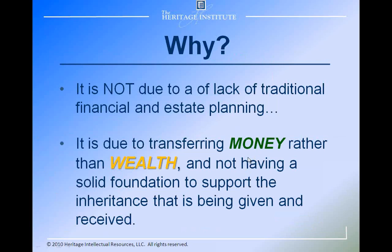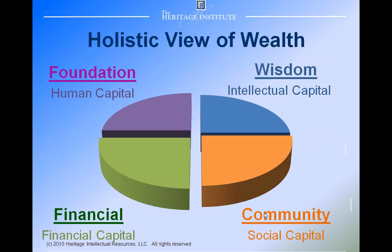So how did this happen? It's not due to a lack of traditional financial and estate planning. It's due to the fact that we were focused on transferring money rather than wealth, and not having a solid foundation to support the inheritance being given and received. Successful families didn't focus on financial capital — they focused on their foundation, their human capital, their relationships, the wisdom and intellectual capacity, their education, their experiences, and their role in the community, because few people succeed without a strong community around them. The idea is that if you have a strong foundation, intellectual capital, and are a progressive member of your community, the financial capital will come.